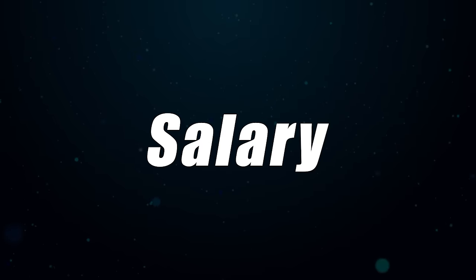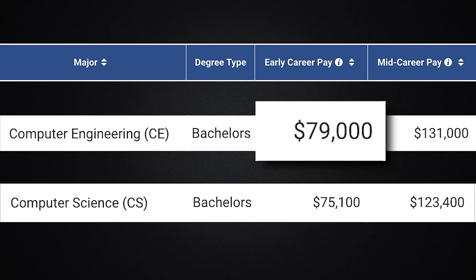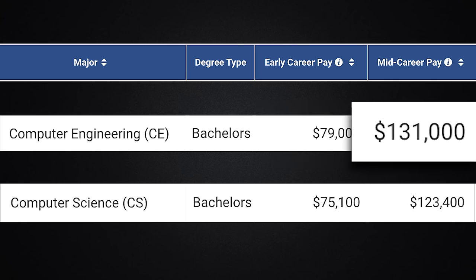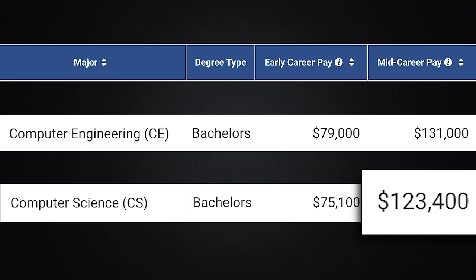As with many different technology-related careers and disciplines, there is a ton of overlap, and it's going to vary depending on the program you go to. With a computer engineering degree, you can expect to make about $79,000 a year starting out and $131,000 in mid-career pay. With a computer science degree, you'd make $75,000 a year starting out and $123,000 in mid-career pay.